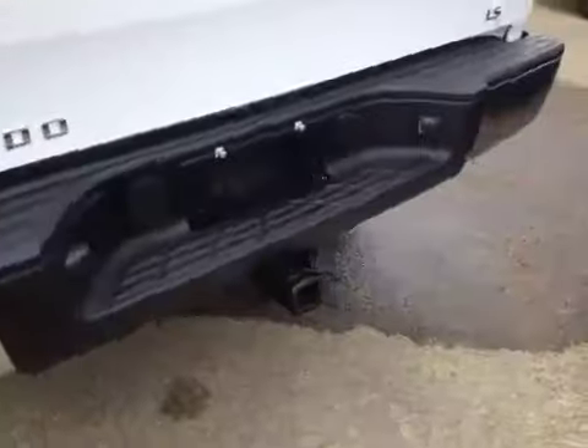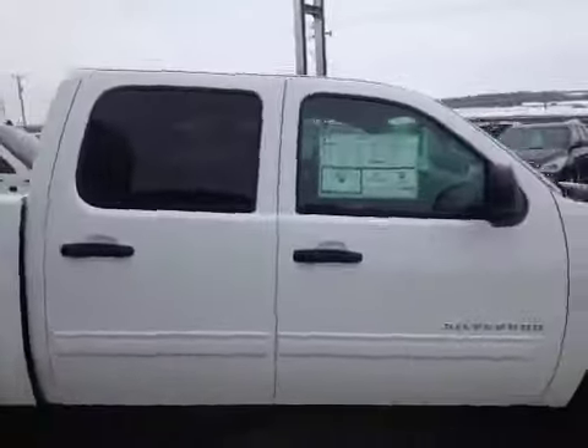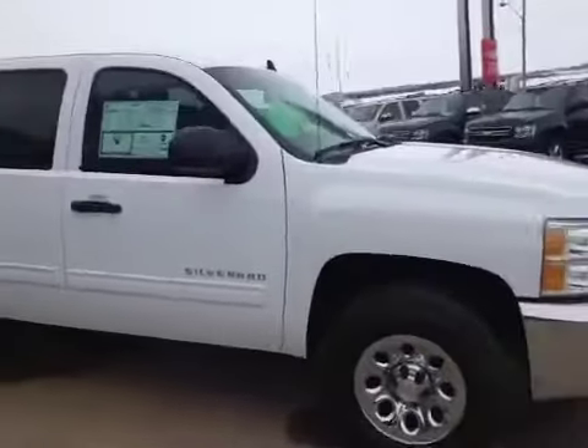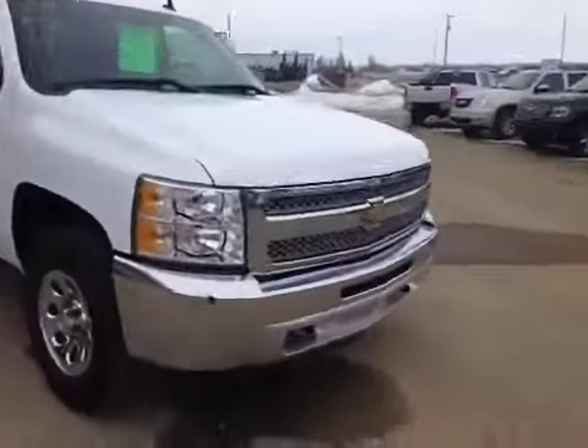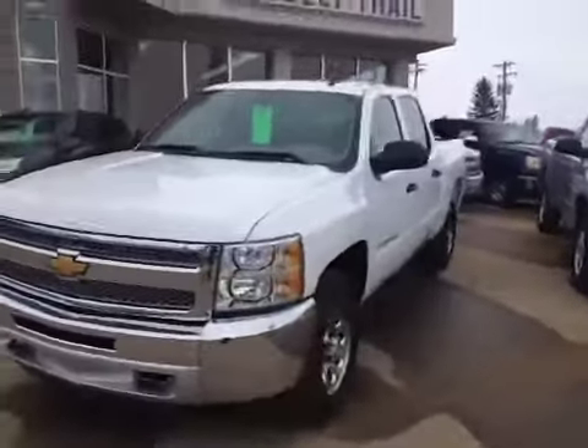It has a factory tow package. It's an LS with a 4.8 liter V8 engine and a 4 speed automatic transmission. Come on down to Grizzly Trail Motors and take this Chevy Cheyenne out for a ride.